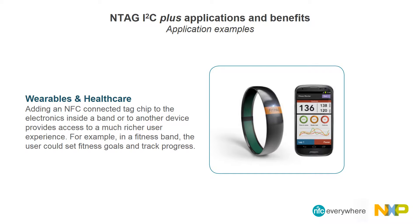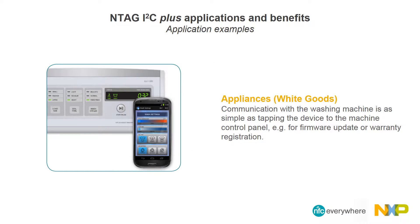By definition, wearable devices must be small, displays are limited, and direct control of small wearable devices via tiny mechanical buttons can be difficult. Adding an NFC-connected tag chip to the electronics provides access to a much richer user experience. The close proximity requirement of NFC protects the user's private data against unauthorized access by others in the vicinity. The NFC-connected tag is a cost-effective way in which a manufacturer can create one product case to house multiple product variants.